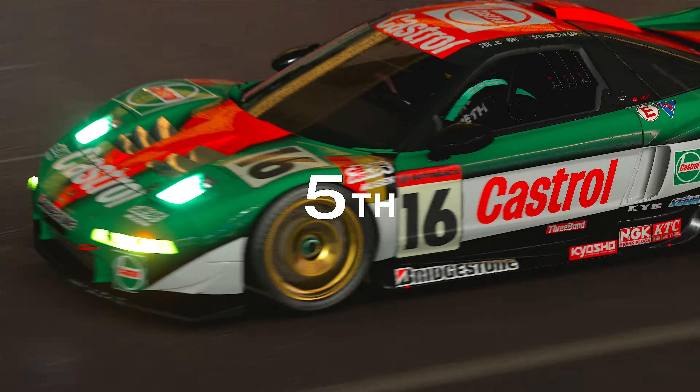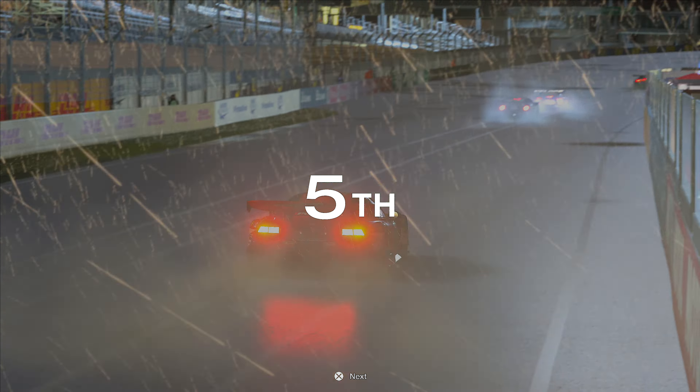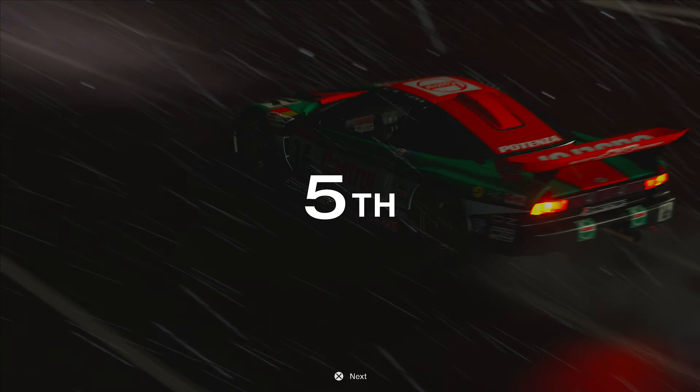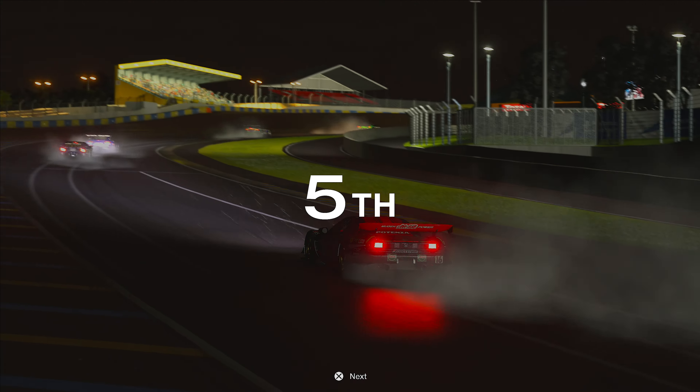Honestly, I think it could be a Group 3 monster. Let me know your thoughts on driving this car in the comments — I really want to hear from you. And I might take this out in the daily races. Thank you so much. More videos around here; if you enjoyed this one, you'll definitely love these. See you next time.